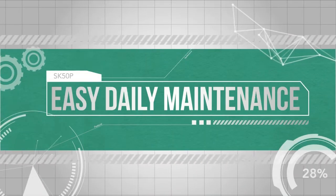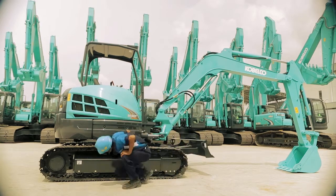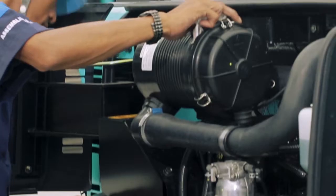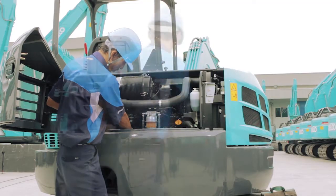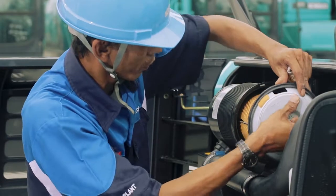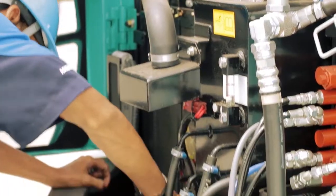Easy Daily Maintenance: kemudahan dalam melakukan perawatan harian. Memberikan faktor keamanan yang juga menjadi prioritas dalam kenyamanan, dengan check-up standar yang mudah dimengerti dan dijalani. Hal ini menjadikan perawatan rutin menjadi lebih mudah dalam pengerjaannya dan efisien dalam waktu.